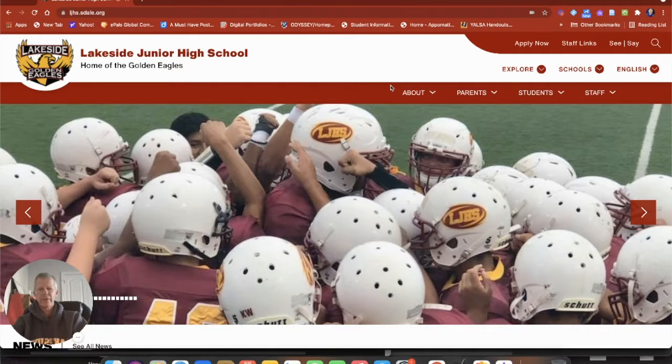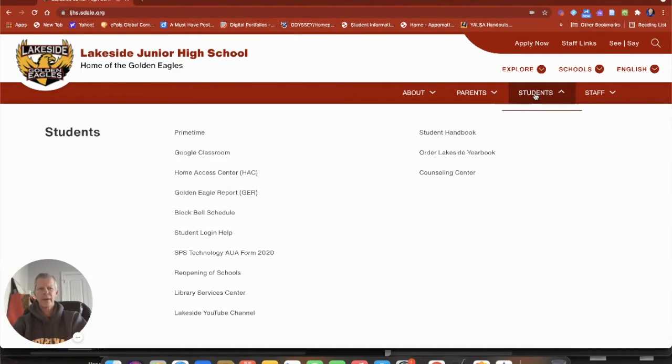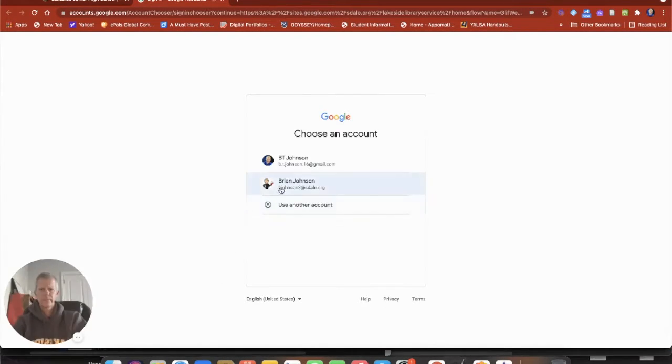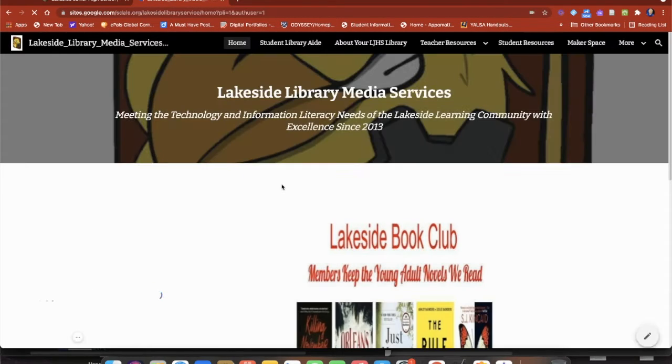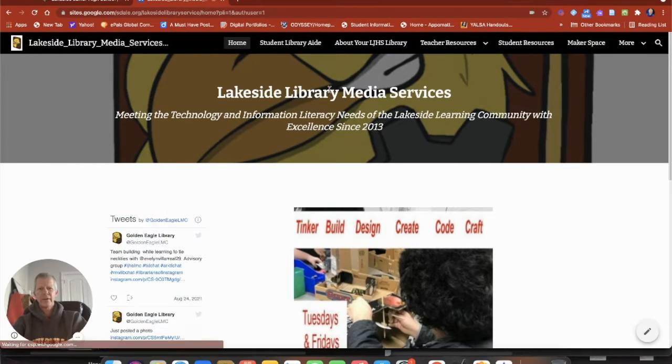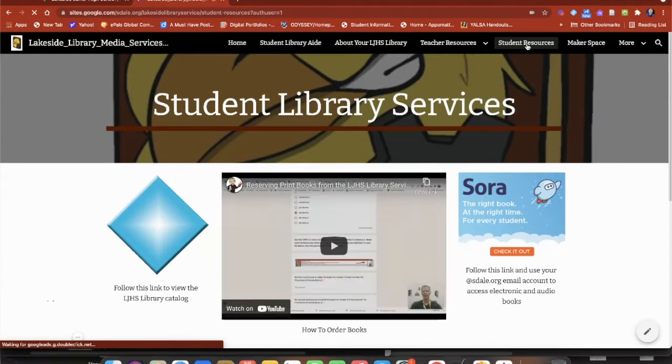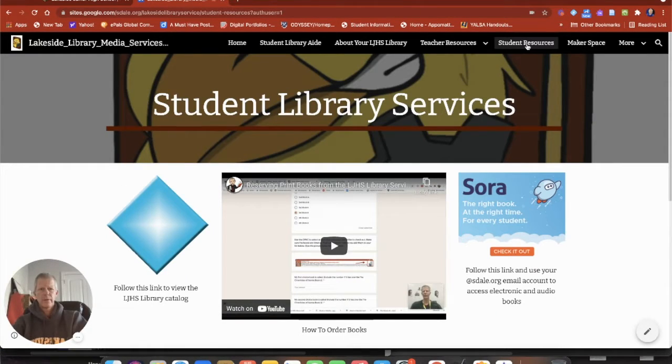So we're going to go from the Lakeside Junior High website, and we'll come up underneath the Students tab. We're going to click on where it says Library Services Center. Once you get on the Lakeside website, you're going to go across the top to where it says Student Resources, and I'll click on that one.